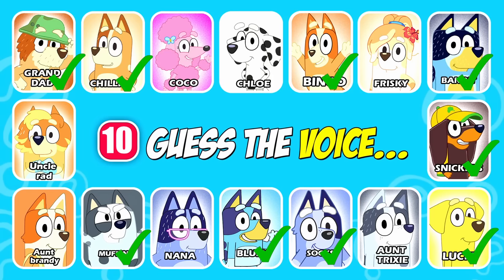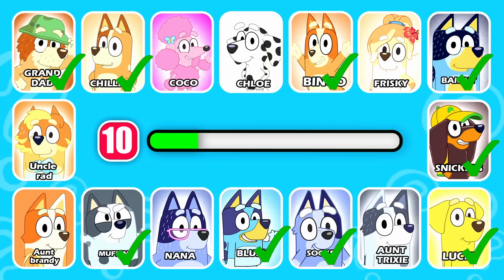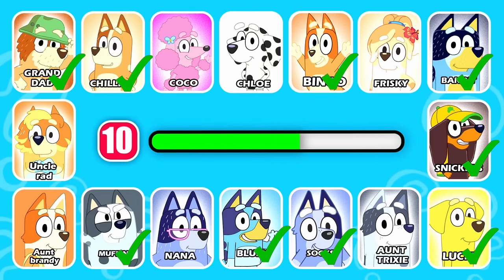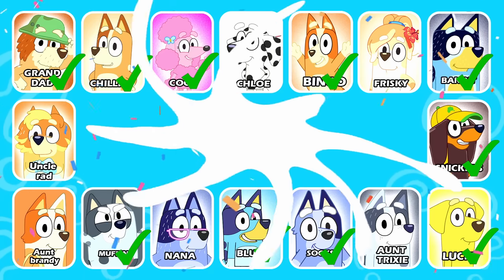Who's the next character in line? Well, maybe just this time you can have crocodile-proof shoes. This character wears hair clips. That is right — it's Coco.